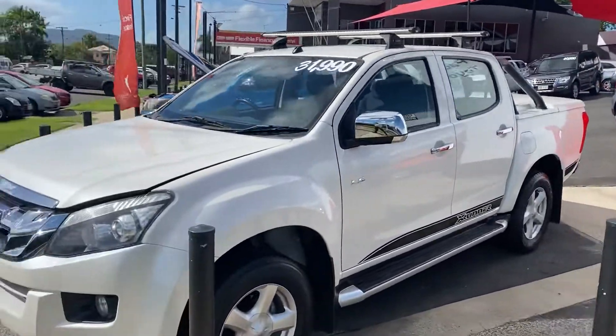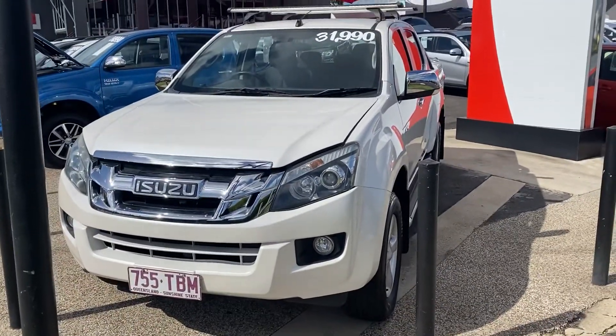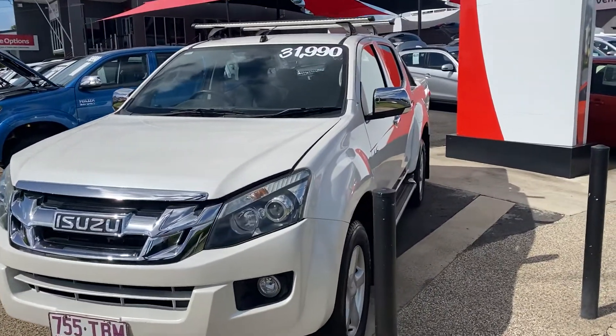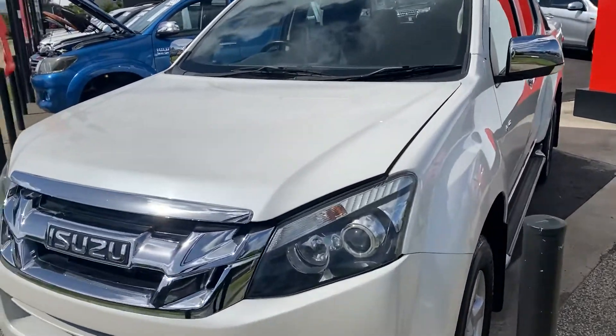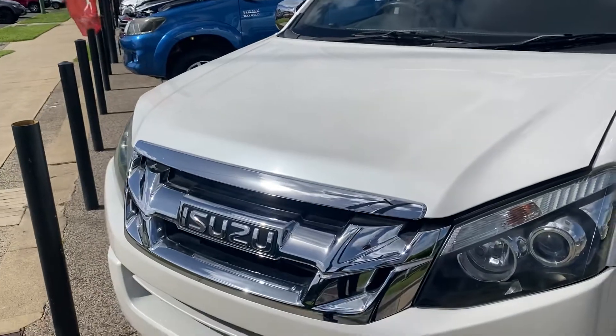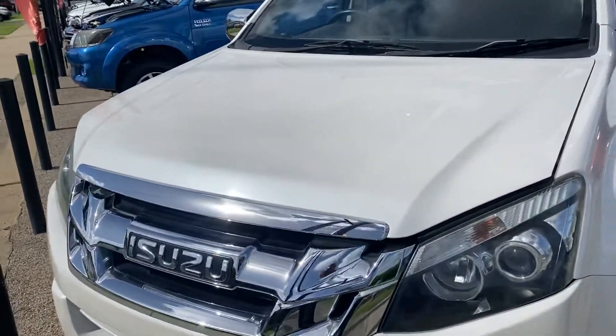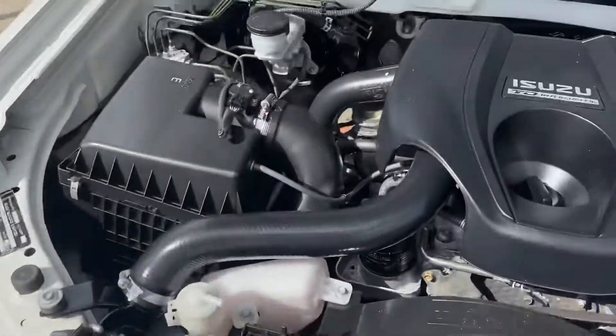Without further ado, we'll get back to the D-Max for you. To give you an idea, basically what I'm going to do is show you through the entire car — all the paint and panel, all the service history, obviously the engine bay, the interior — pretty much everything you'd want to know when purchasing a used vehicle. So without further ado, we'll just pop the hood and give you a look underneath there.